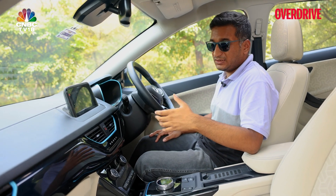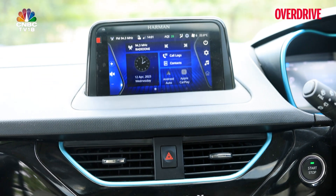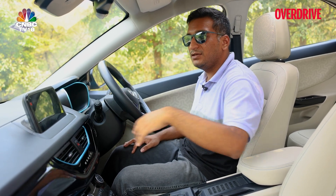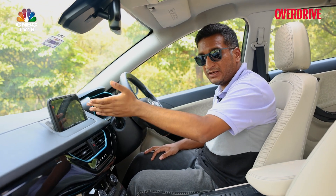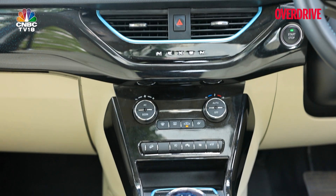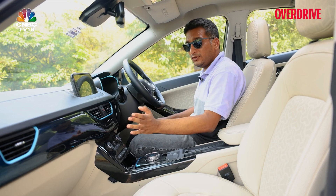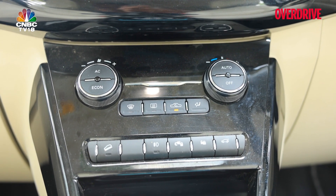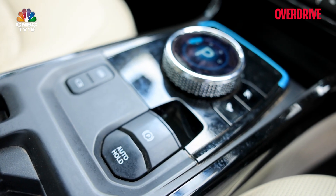Where the Nexon EV Max really goes over the XUV400 is in features. You get a similar 7-inch screen — neither will set the world alight — but this one is more functional with better features than the XUV400's. You get a PM2.5 air filter, connected tech, and nice physical buttons for the climate controls. There are dedicated buttons to lock and unlock the charging port and a hill descent control. You also get an automatic parking brake, though the rotary gear selector, like the one in the XUV400, isn't the easiest to use — especially for three-point turns.